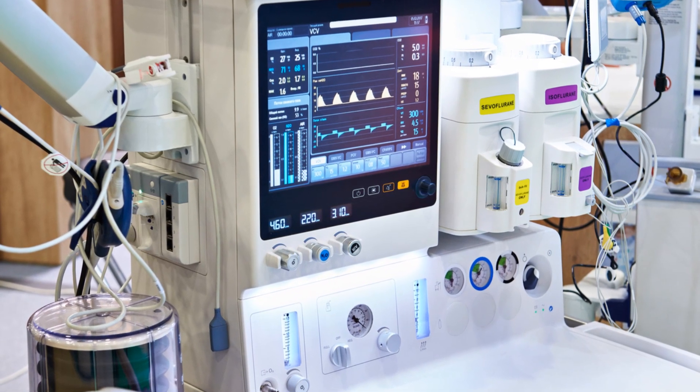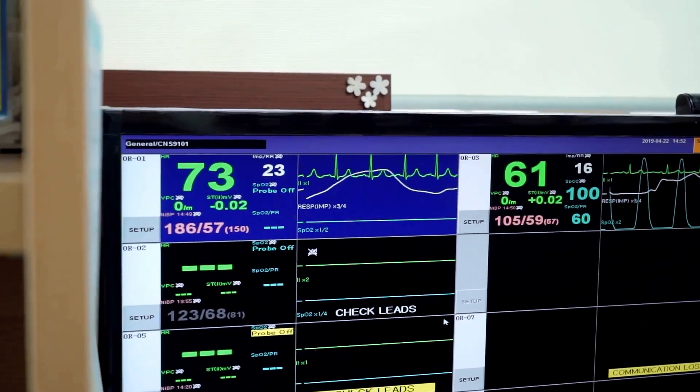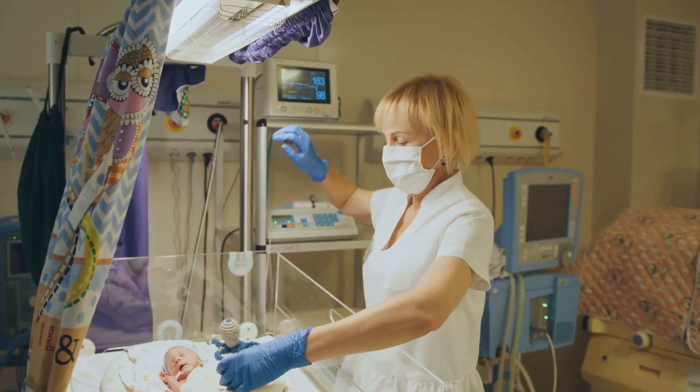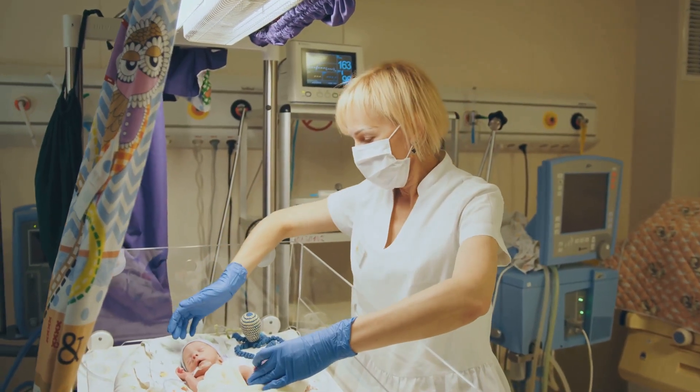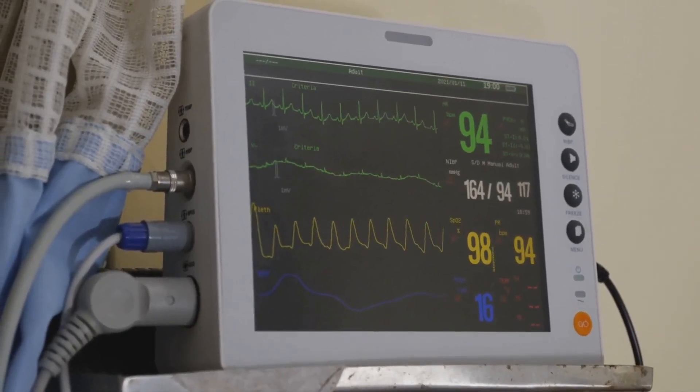Anaesthetic machines are equipped with an array of monitors to track vital signs like heart rate, blood pressure and oxygen saturation. Make sure all the monitors are connected and functioning properly, and check the readings to ensure they fall within the normal range for the patient.